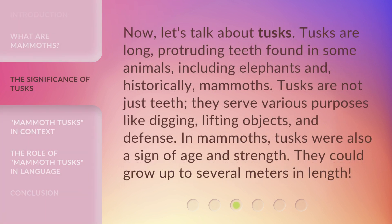Now, let's talk about tusks. Tusks are long, protruding teeth found in some animals, including elephants and, historically, mammoths. Tusks are not just teeth — they serve various purposes like digging, lifting objects, and defense. In mammoths, tusks were also a sign of age and strength. They could grow up to several meters in length.